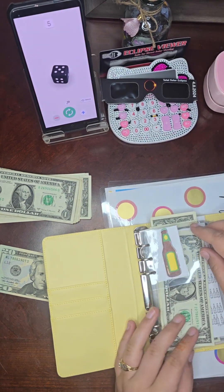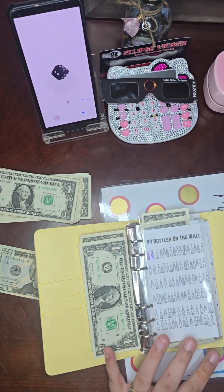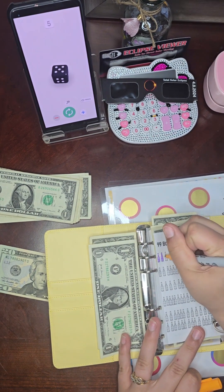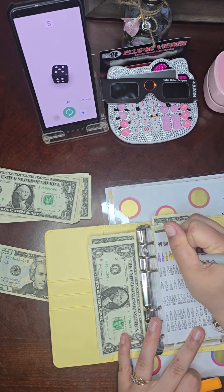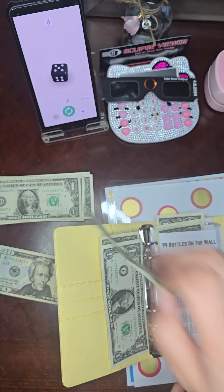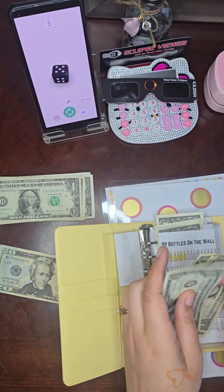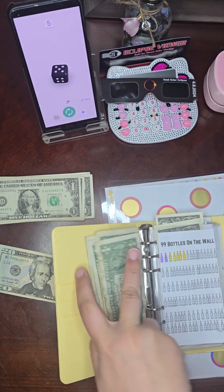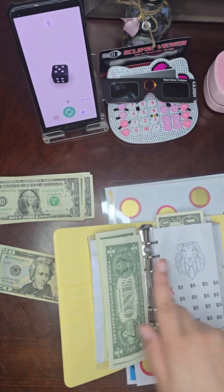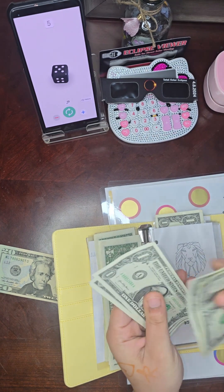Okay, so we're playing our other little minis again. For the 99 Bottles on the Wall, we rolled five, so five dollars is going in.